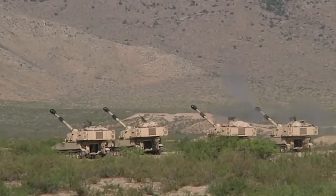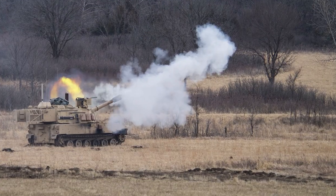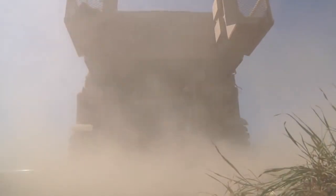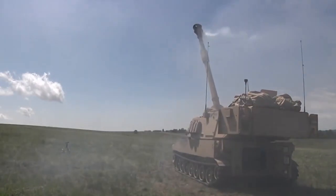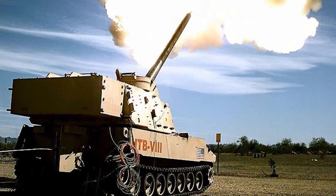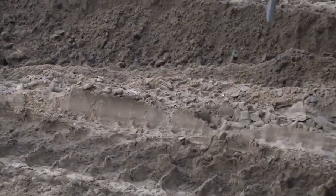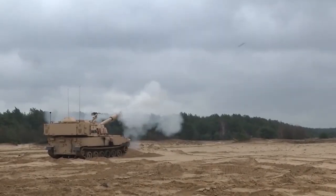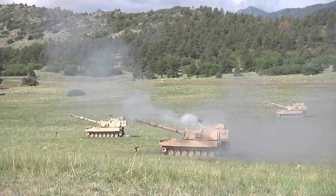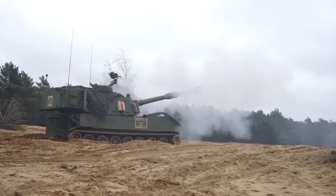The U.S. Army and BAE Systems are working on increasing the combat capabilities of the M109A7 howitzer. Improved capabilities are being developed under the U.S. Army's Extended Range Cannon Artillery Program, which is focused on developing a self-propelled howitzer with increased range and rate of fire. The M109A7 chassis will serve as the base platform for the new and improved XM1299 self-propelled howitzer. BAE Systems received a $45 million contract for the Extended Range Cannon Artillery Increment 1 prototype in July 2019. The enhancements developed under the ERCA program are proposed to be integrated into existing and future M109A7 howitzers to enhance their range and rate of fire.